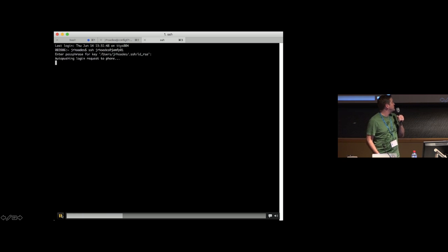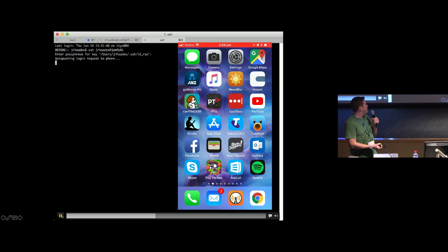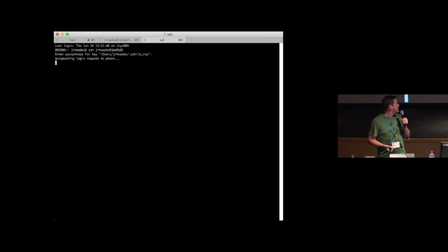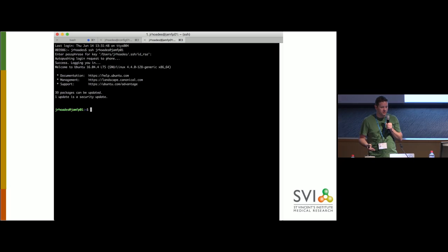So I SSH onto my Jamf Pro using a key. Up pops a little prompt from Duo saying, 'hey, would you like to log on?' And bang — now I'm SSH'd on. They have something very similar for Windows as well. It's trivial to implement. Please go back to work on Monday and do it if you don't have two-factor on your servers.